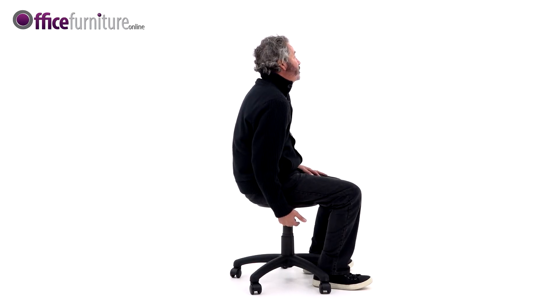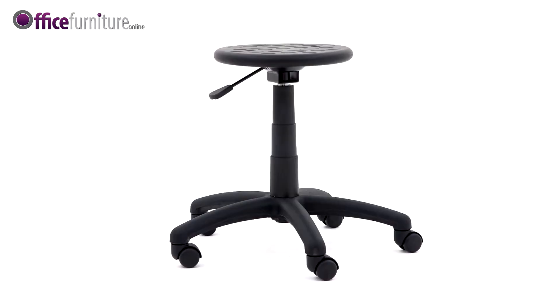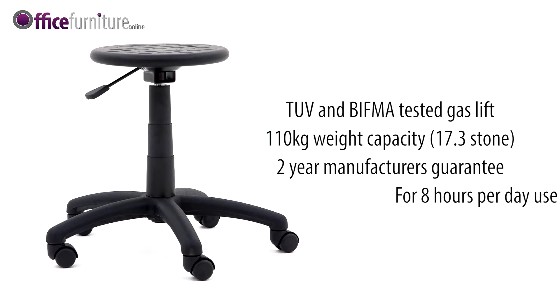The poly industrial stool is fitted with gas seat height adjustment. The stool comes supplied with a TUV and Bifma tested gas lift, up to 110kg weight capacity (17.3 stone), and comes standard with a 2-year manufacturer's guarantee for 8 hour per day use.